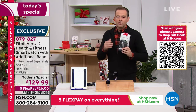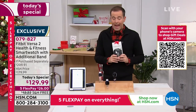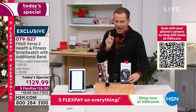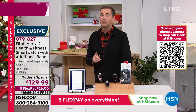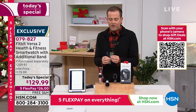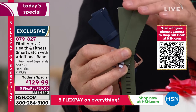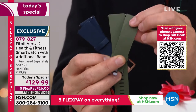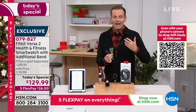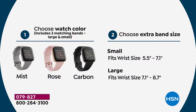Questions are coming in about the additional band. With every order placed — only while supplies last — we're going to include an additional band. These are official Fitbit bands. Here are two example colors: navy and olive. You'll get one of these as a bonus extra. They're all gorgeous — official Fitbit bands made to last. That's normally an extra $30, included at no additional cost.